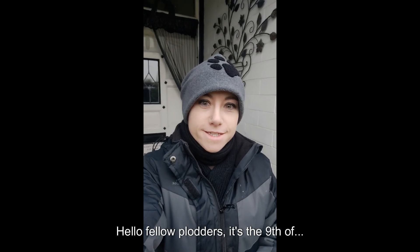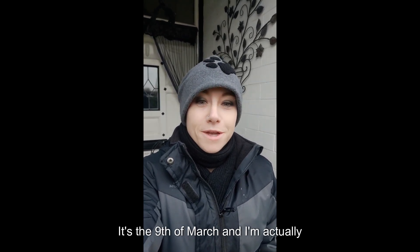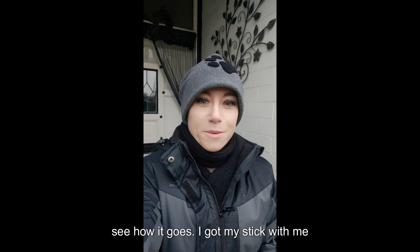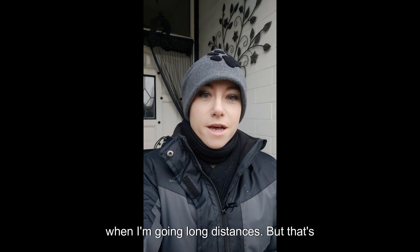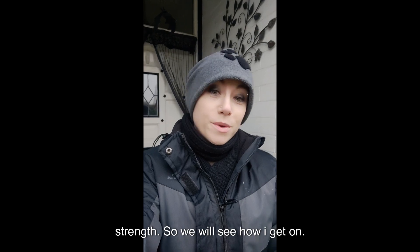Hello fellow Pluggers, it's the 9th of March and I'm actually going to try and walk the dog today around the block. I've got a stepper thing on so we can see how we go. I've got my stick with me because I do need to lean on something still when I'm going long distances, but that's because my muscle is still building strength. We'll see how we get on.